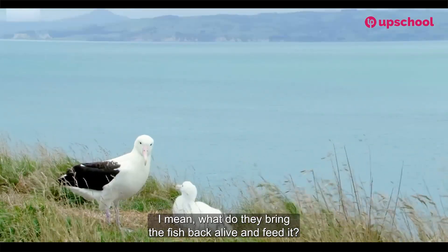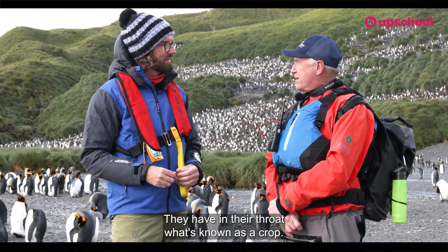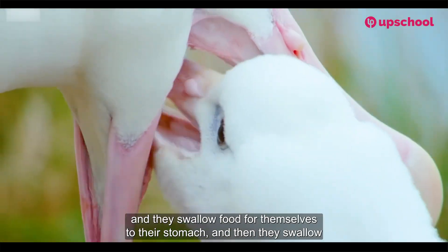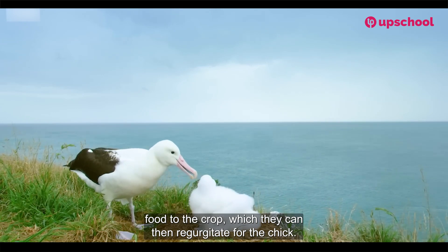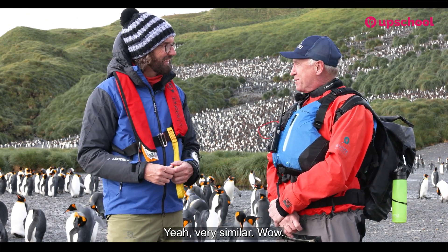How do they feed the chick — do they bring the fish back alive? They have in their throat what's known as a crop — a little pouch on the side of their throat. They swallow food to their stomach for themselves, and swallow food to the crop which they can then regurgitate for the chick. And regurgitating is basically vomiting — very similar, yes.